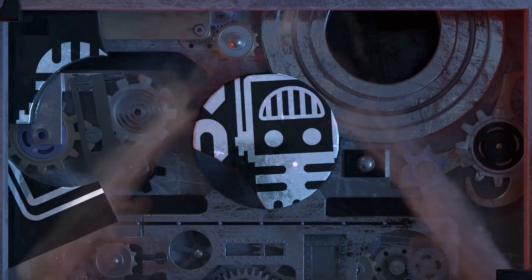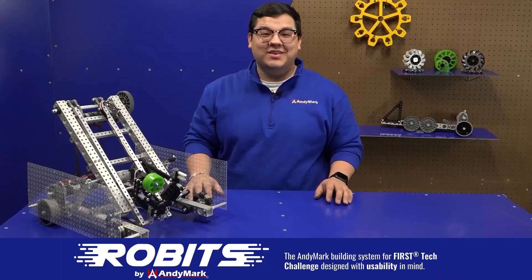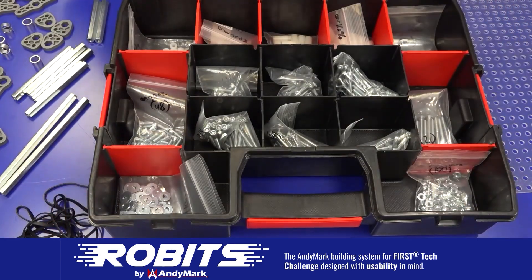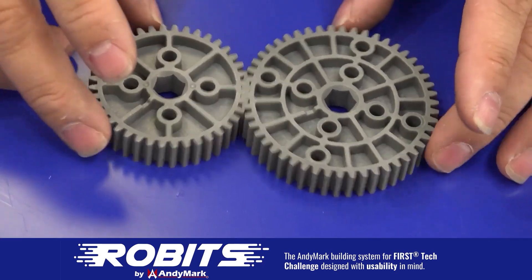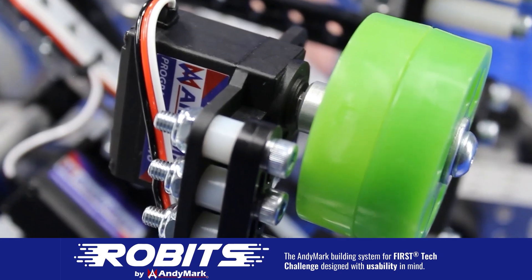This video on Fun is brought to you by viewers like you, and also in partnership with the following. The new Robits system by Anymark can reduce complexity and enable robust builds. Parts align to a common one-half-inch grid, simplifying construction and allowing alignment of both structure and motion components. Robits enables teams to always have the parts they need to complete a build. Head on over to Anymark.com/Robits to learn more and order today.